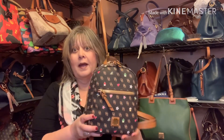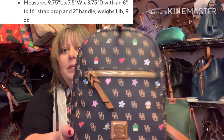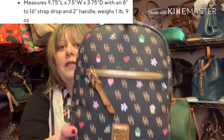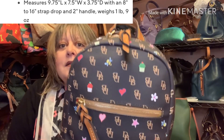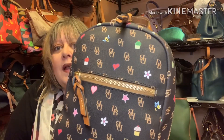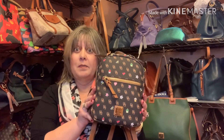This is a small bag — I'll insert the measurements. But it's a cute little print. It is the novelty print, so if you're not familiar with that, it has the cupcakes and the stars, the bees, the flowers. And when I saw this print, I had to have something in it. I wasn't sure if I wanted a wallet or a bag or a bigger bag, and I went with this small, fun backpack.